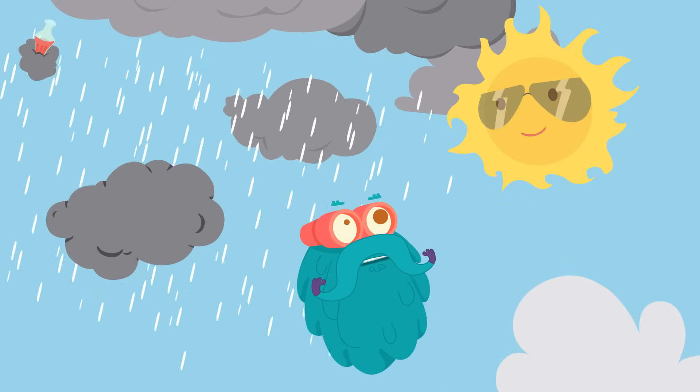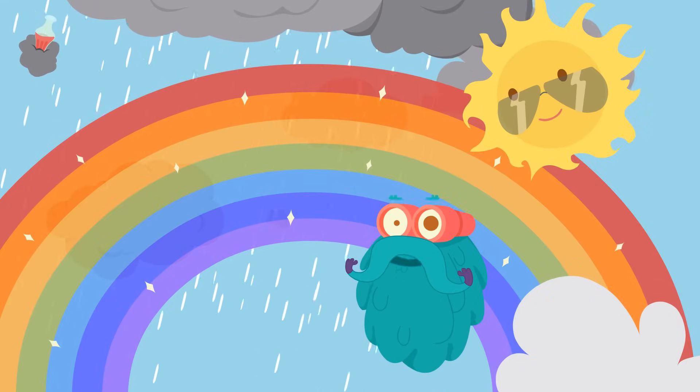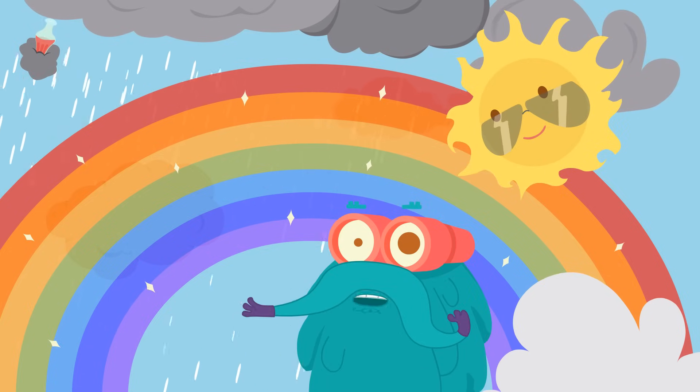Hey look, the sun is here. My my, what is that? Well, that's a rainbow! Come, let me tell you how a rainbow is formed.